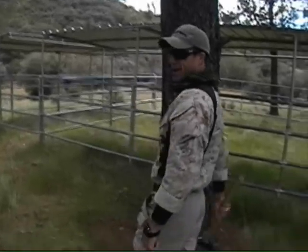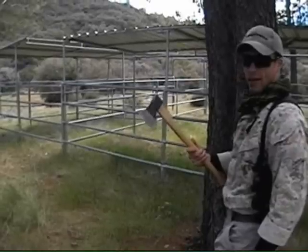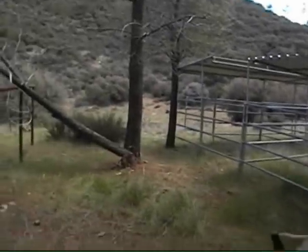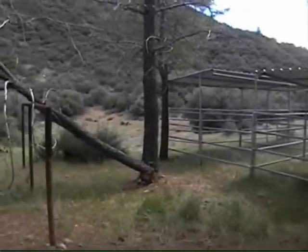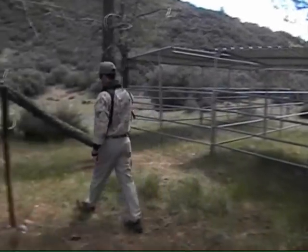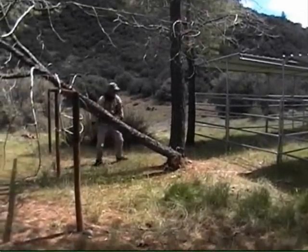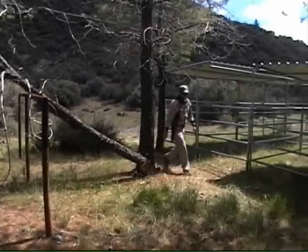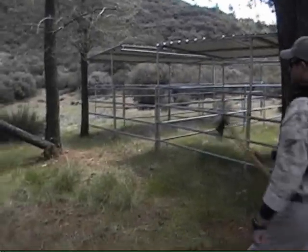The Cold Steel Trail Boss — this is my first time throwing it. I'm not an experienced tomahawk thrower. I'm going to stand over here and see if I can do this. First try? No good. Well, at least you did hit the tree. Let's try that again. Now in a combat situation, if that was somebody's head, it still would have hurt.